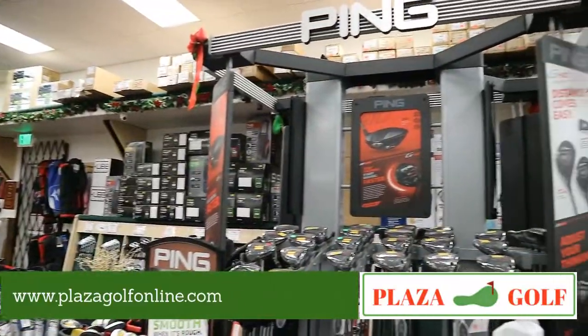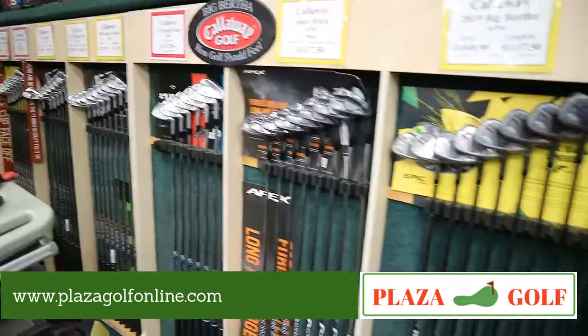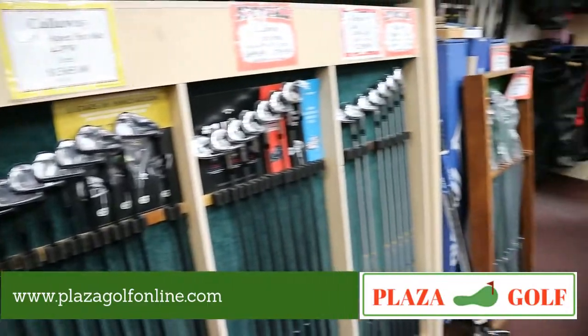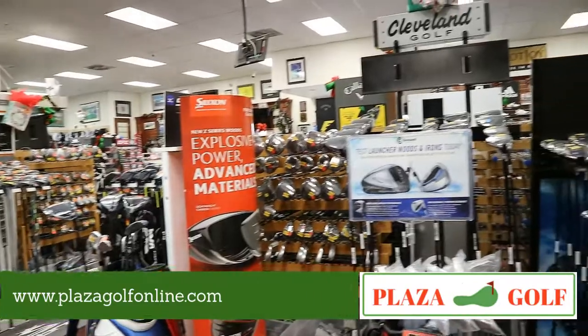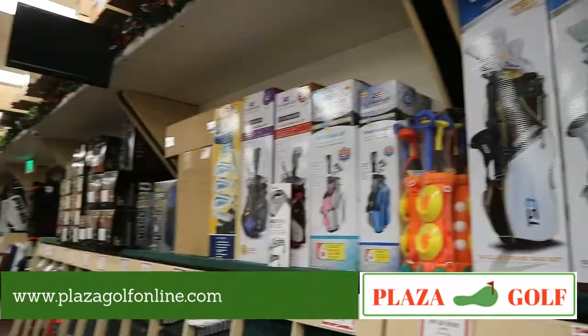Over here we've got a lot of the Ping woods and irons, and behind there is a TaylorMade display. We've also got XXIO, Cleveland, and Cobra, and of course when it comes to junior clubs we've got everything covered.